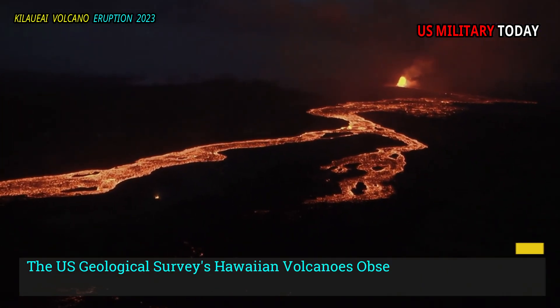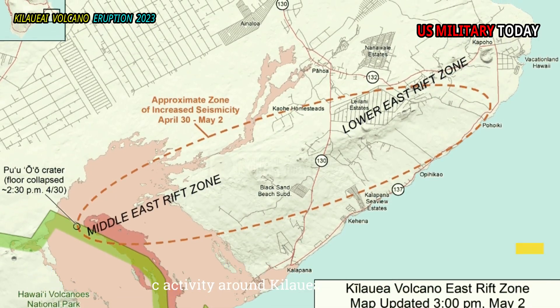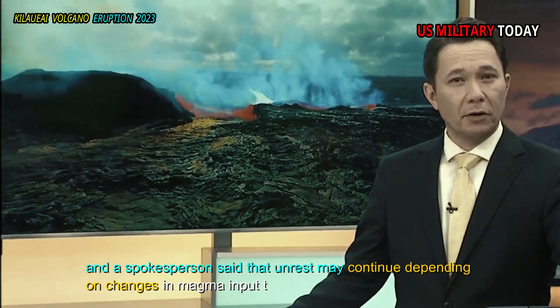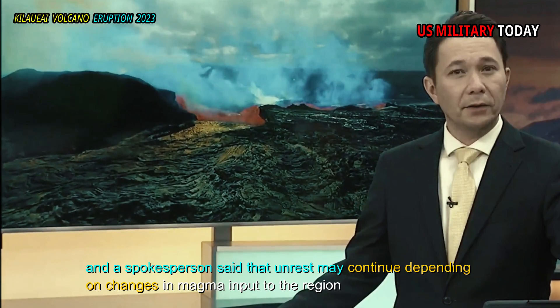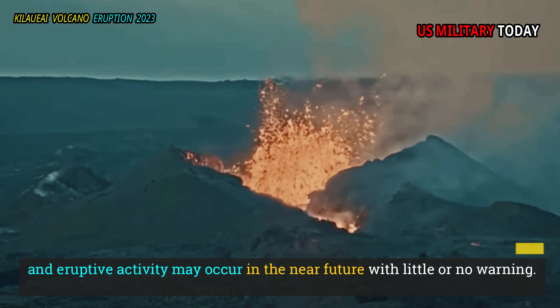The U.S. Geological Survey's Hawaiian Volcanoes Observatory is closely monitoring seismic activity around Kilauea, and a spokesperson said that unrest may continue depending on changes in magma input to the region, and eruptive activity may occur in the near future with little or no warning.